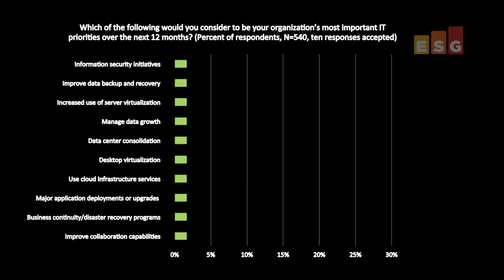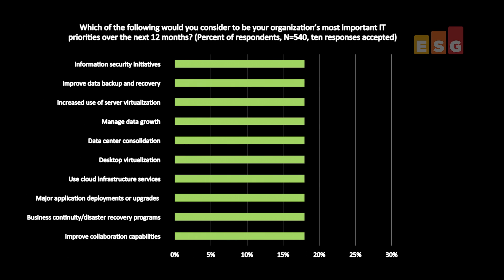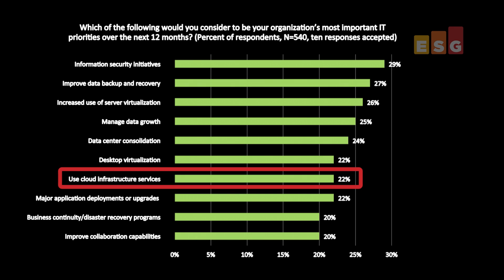Hello and welcome to this ESG Lab video summary. Over the next few minutes, I'll be reviewing the results from a recently completed ESG Lab validation of NetApp Data ONTAP 8.2.